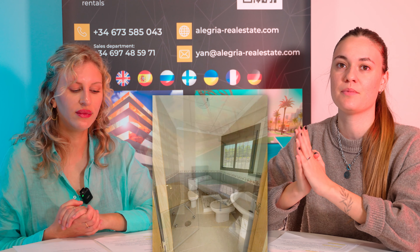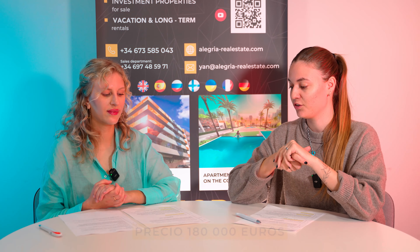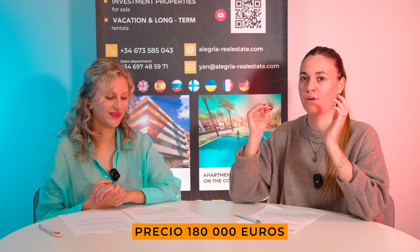The property is located in San Miguel de la Salinas, in the area of Alicante, 10 minutes from the beach of Milpalmeras. It's a really nice three-bed, three-bath with a community area including a pool. The price of this property is 180,000 euros.